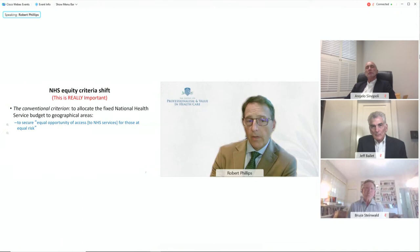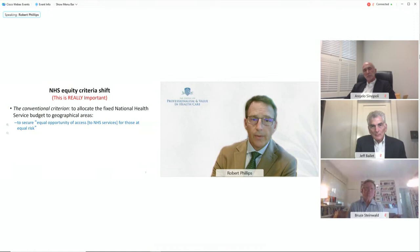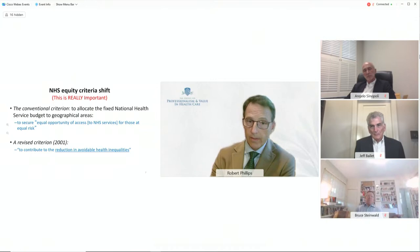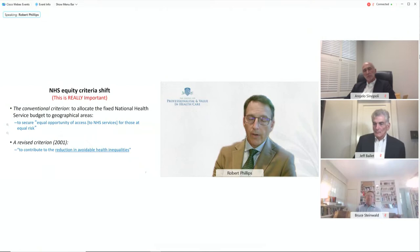Their initial criteria were to reallocate national health service budgets to secure equal opportunity for access for those at equal risk. But in 2001, they shifted to contributing to the reduction in avoidable health inequities — really shifting to trying to reduce the equity gap in health outcomes and mortality across the country. That was an important pivot for how they allocate resources.